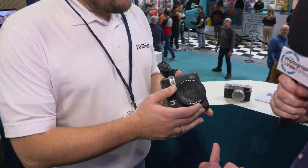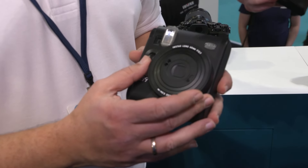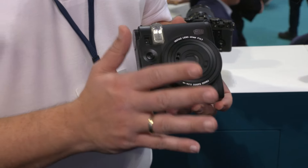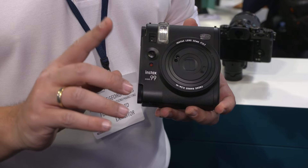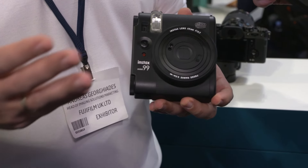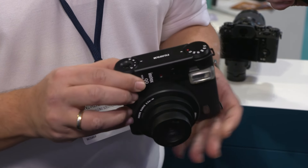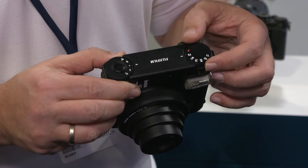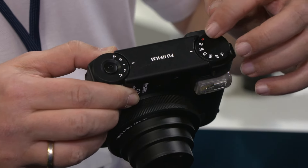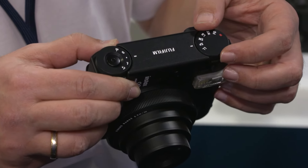Let's go Instax first. This is the most recently announced camera — in fact probably the most recently announced camera anywhere at the show, only announced on Thursday. We've got the Instax Mini 99, which is our premium analog camera. For the first time in an Instax camera we have a color filter mode, with retro cool color filter effects: faded green, warm tone, light blue, soft magenta, sepia, and light leak.